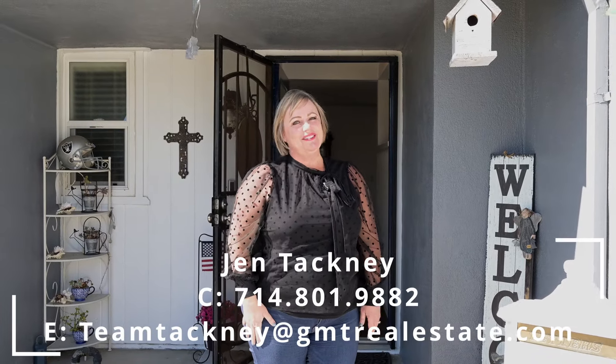Thanks for joining me on the tour of 5861 Cerulean. If you'd like your own private tour, give us a call today.